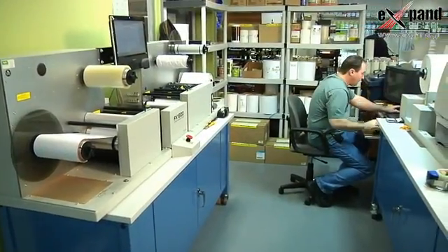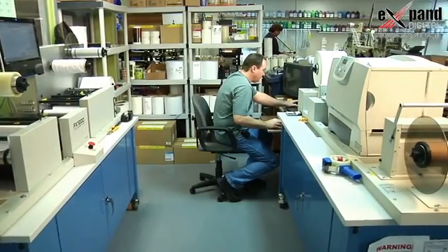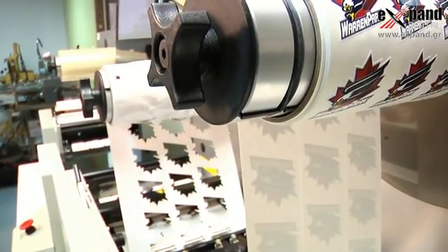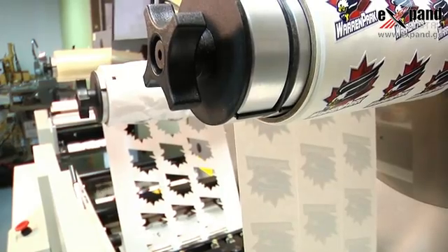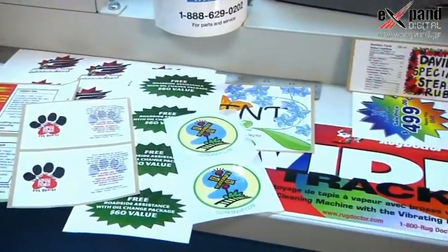If a label shop is looking for a digital solution and it's their first step into digital, but they want that first step to be a professional one, then the CXFX 1200 is definitely the right way to go. When we bought the press, we hoped that it would be a two- to three-year repayment process. It's right on schedule, and it's probably going to exceed our expectations.